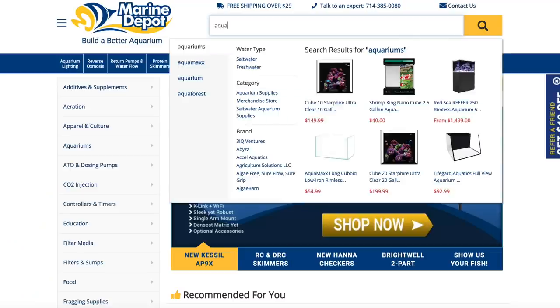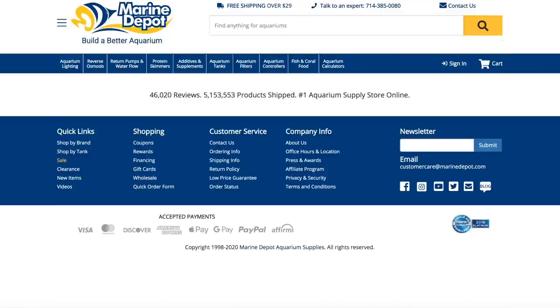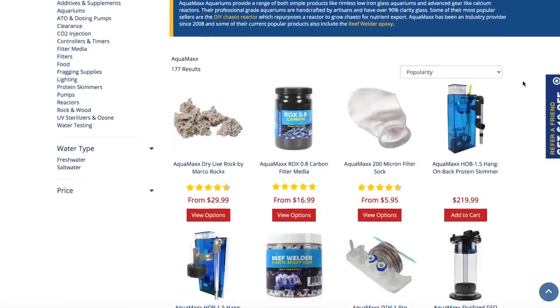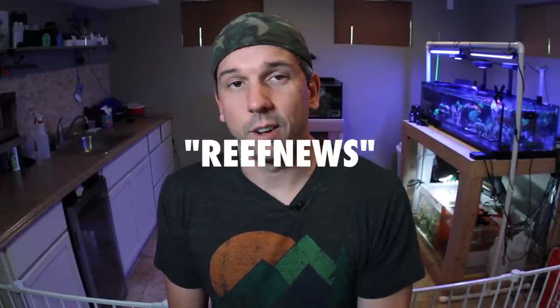You're going to find the entire Aquamax line at marinedepot.com. I'm not cool enough to have a 10% off code, but my friends over at the Reef News Network are — so type in 'Reef News' at checkout for 10% off your order. Every little bit helps, and when you do that you're also helping the Reef News Network. If you haven't checked out that podcast, you really should. Alright, let's go ahead and check out what we got today.